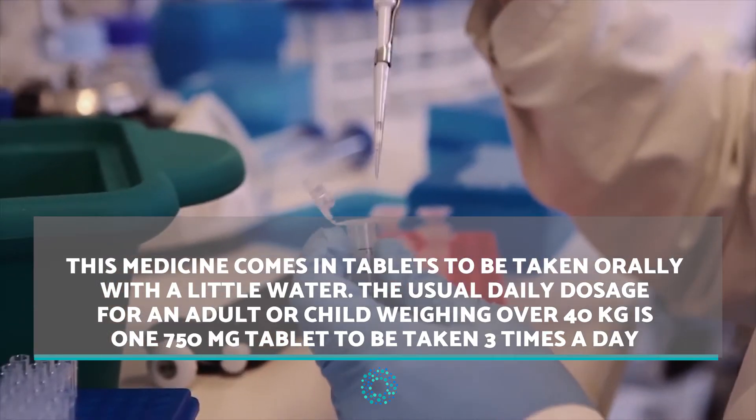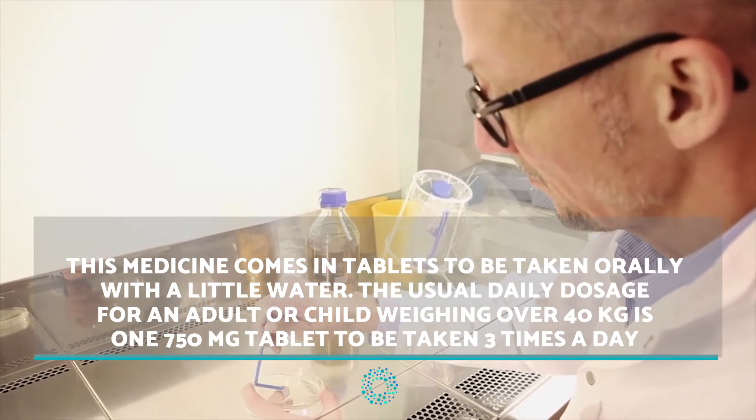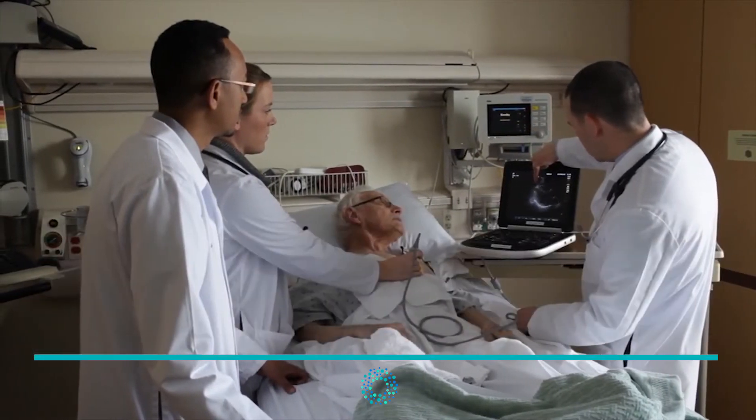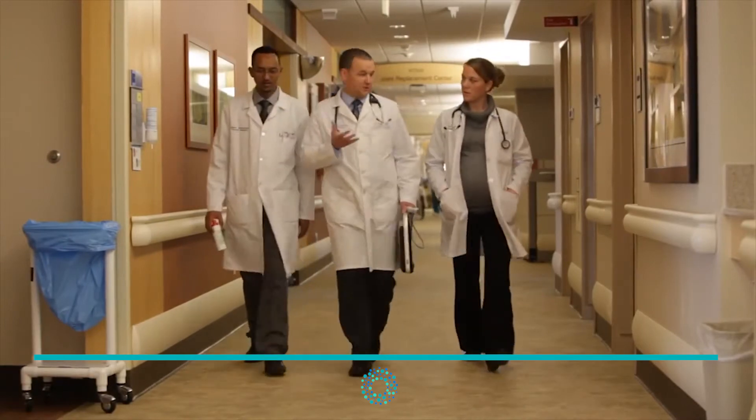This medicine comes in tablets to be taken orally with a little water. The usual daily dosage for an adult or child weighing over 40 kilograms is one 750 milligram tablet to be taken three times a day.